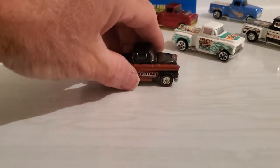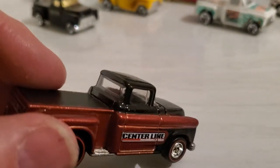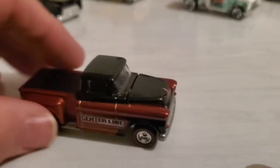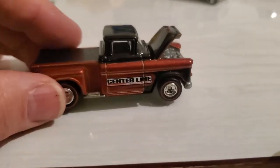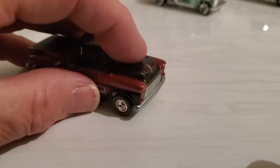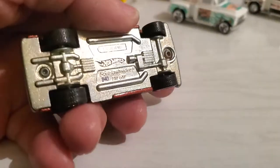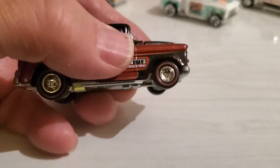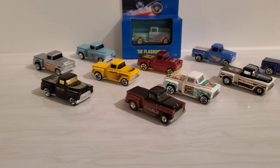Then we have a premium version of the car. They made it with an interior, clear windows, and an opening hood. I haven't seen any other versions of this one, certainly not in the premium line. But this is nice — metal chassis, Real Riders, red line tires. So there's a cool collection of 56 Flash Ciders.